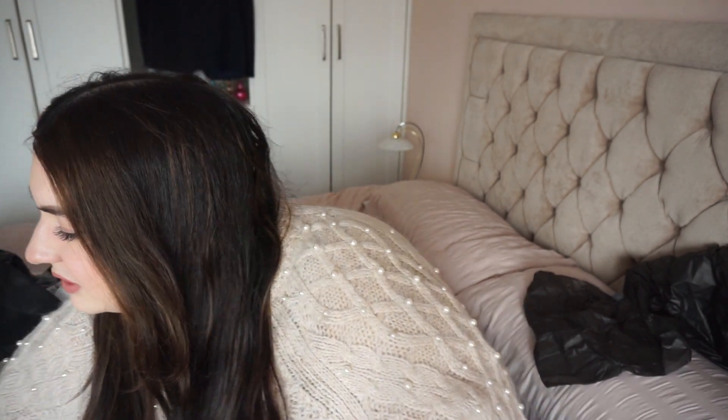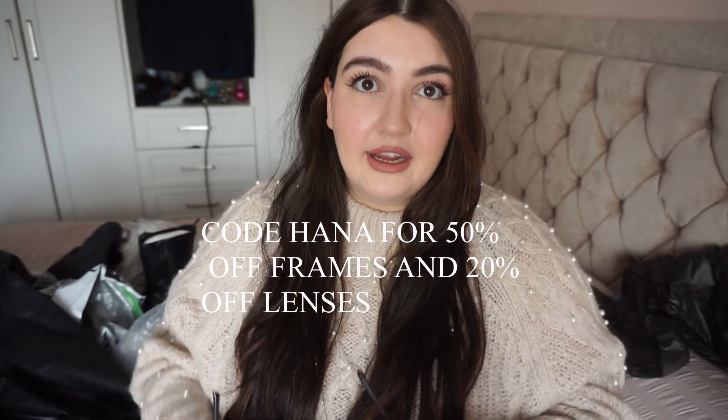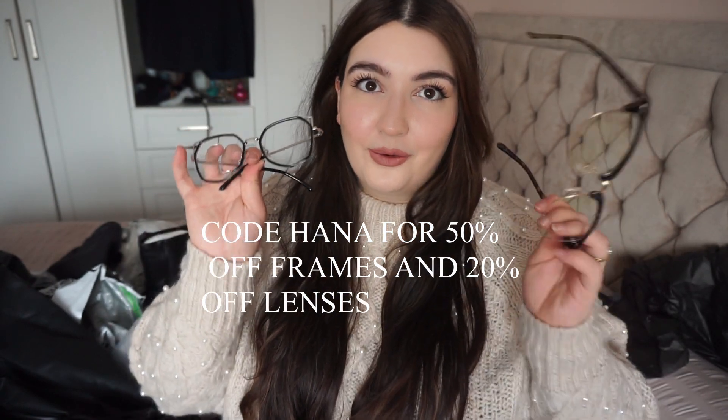This jumper's from H&M from last year, and that headband I was wearing was from Accessorize. I also wanted to mention my glasses because so many of you asked me on Instagram where they're from — they're from Zinf. I bought these cat-eye ones from Zinf with my own money. You can use code HANA for 50% off frames and 20% off lenses. They deliver to the UK and take about two weeks to come, because they're making your glasses for you. I get my prescription from Specsavers, they give it to me on a card, and I pop it into Zinf and they make my glasses.